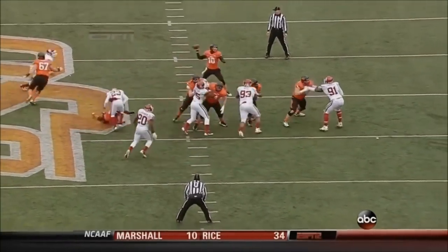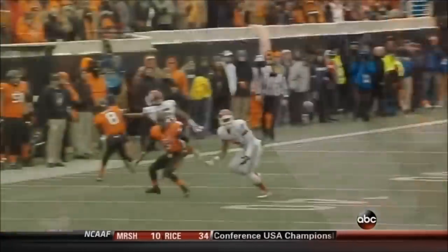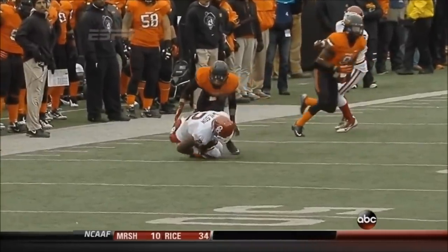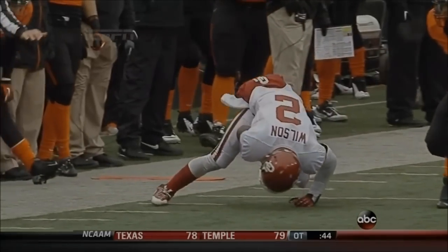OU has been so close in a big-time play. Quietly, Julian Wilson is having a great game here today. He really is — he's inserted himself in the run game, as well as right there undercutting that route. Great job right there, you needed that.